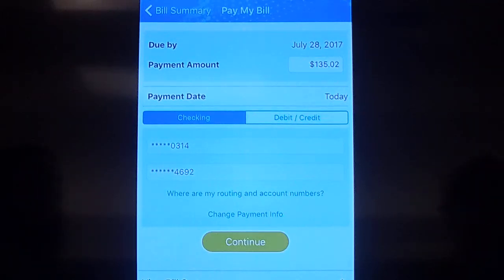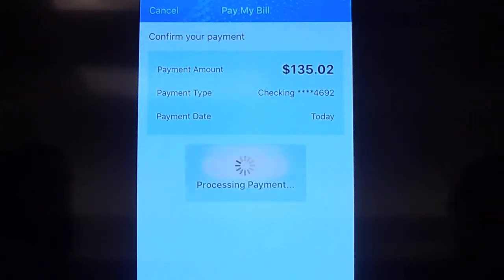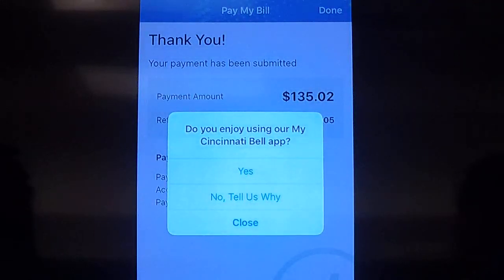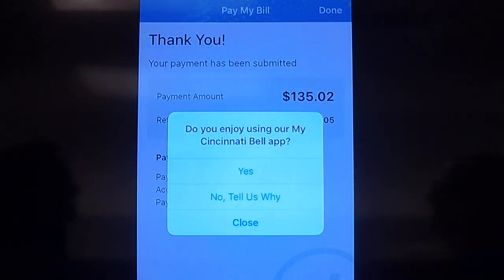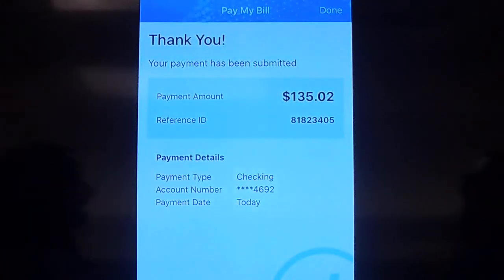Let's go ahead and pay this. It's going to confirm your amount and where it's coming from, and then it's going to pay today. Make payment — and there you go! Then you just get your payment confirmation. It's that easy. You're done and done.